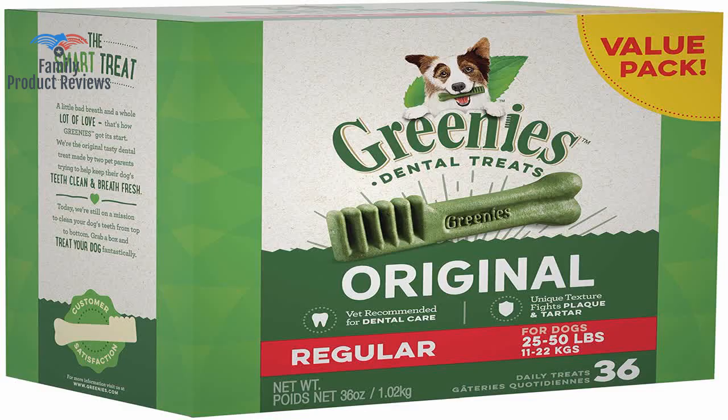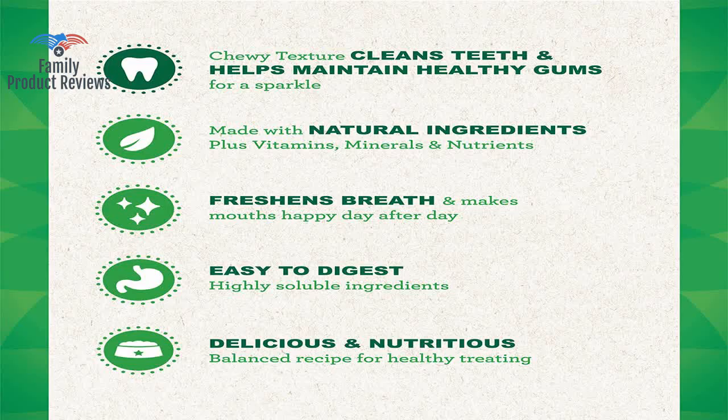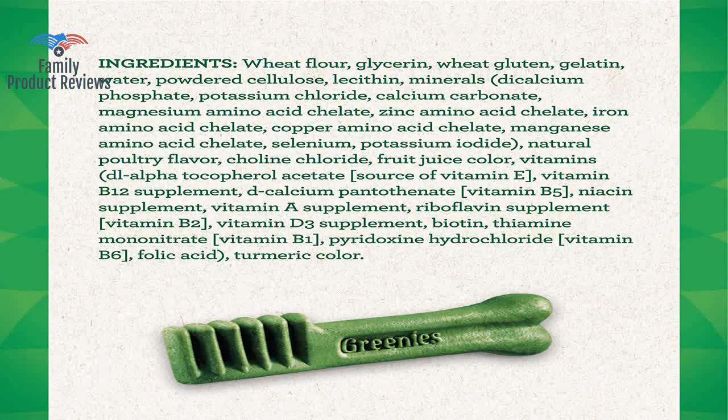Molly was eating so many she got diarrhea, and both helpers told me about that. They're also soft enough that you can break them in half if you want to.